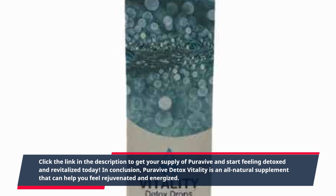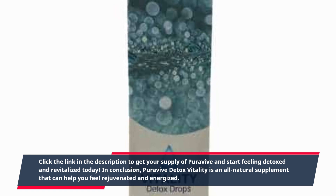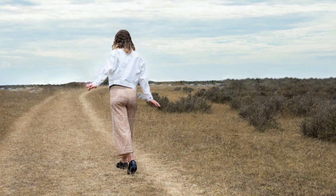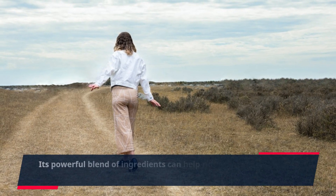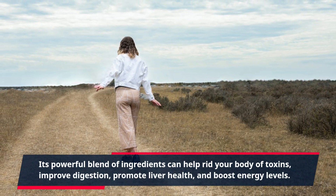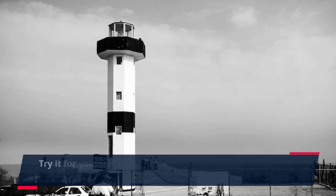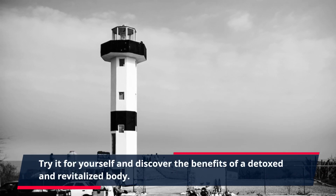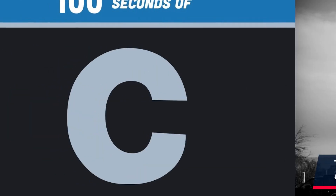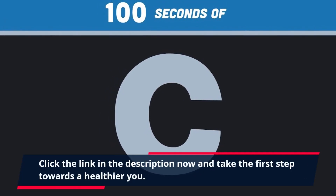In conclusion, PuraVive Detox Vitality is an all-natural supplement that can help you feel rejuvenated and energized. Its powerful blend of ingredients can help rid your body of toxins, improve digestion, promote liver health, and boost energy levels. Try it for yourself and discover the benefits of a detoxed and revitalized body. Click the link in the description now and take the first step towards a healthier you.